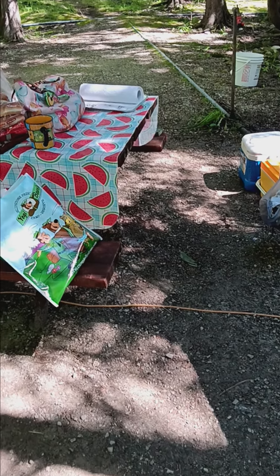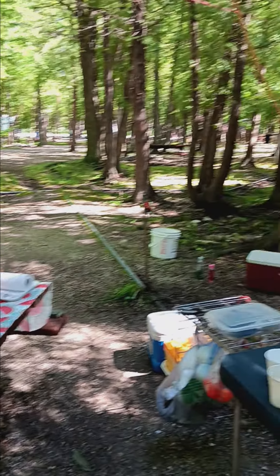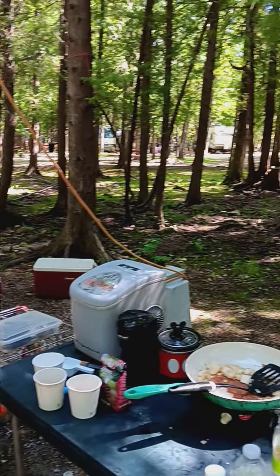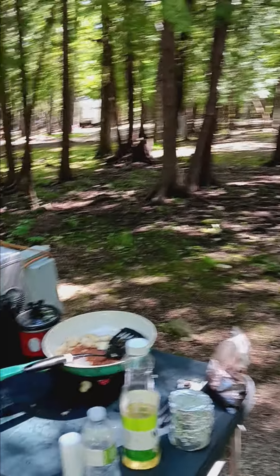I think they all have water, but I don't know. Here's kind of a panoramic of some of the other sites. The ones around us just happen to be empty today. That's about it. Bye.